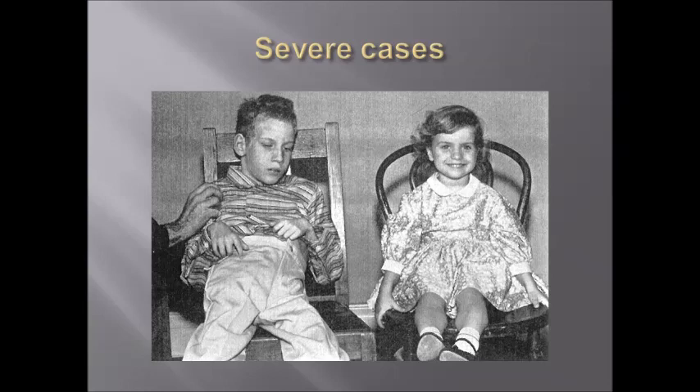Here is a picture which has a comparison of a patient with phenylketonuria and a girl who is perfectly healthy.